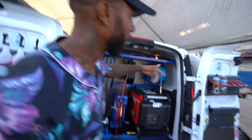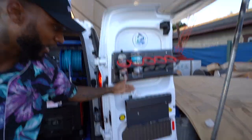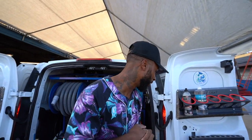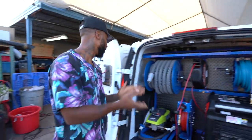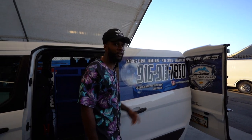We got the bottle holders right here — bam, got the bottle holders. We got supplies right here when it comes to polishing, leather conditioning, everything. We got brushes for the vehicle to get in all the crevices and cracks. Also extra bottle holders right here, and let's come around to the back. We have to represent, man — I'm telling you, in the Sacramento, California area, tap in.